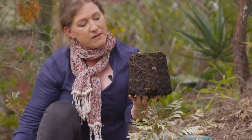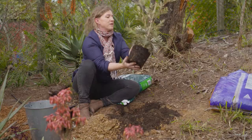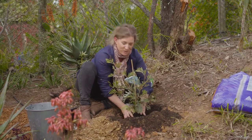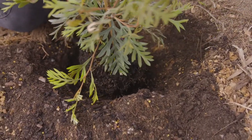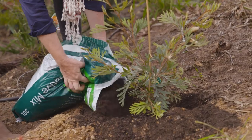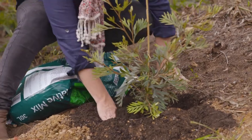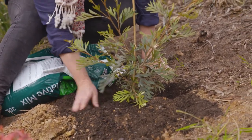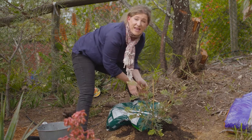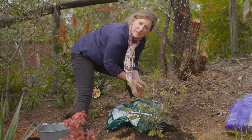Next, out comes the grevillea — just tap the pot lightly, and you can see the roots aren't too root-bound, so we don't need to tease any of those up. Every plant has a front and a back, so place it in the hole facing the right way. Now that the plant is in the hole, backfill it with native planting mix, pushing that soil in and around the root ball, and make sure you remove any air pockets — this is important to ensure there is moist soil in and around that root ball.